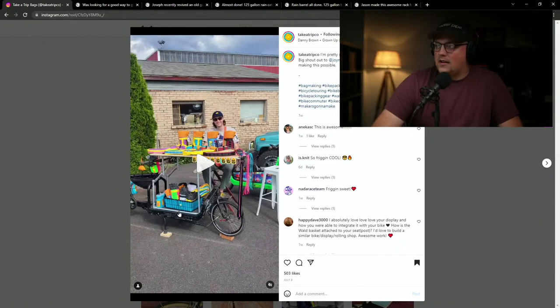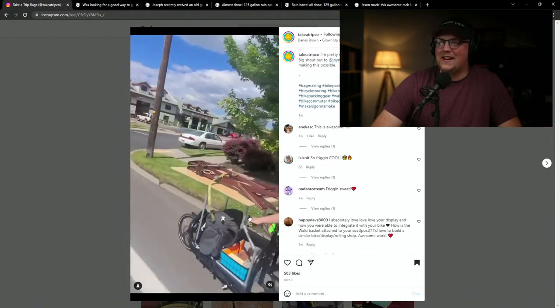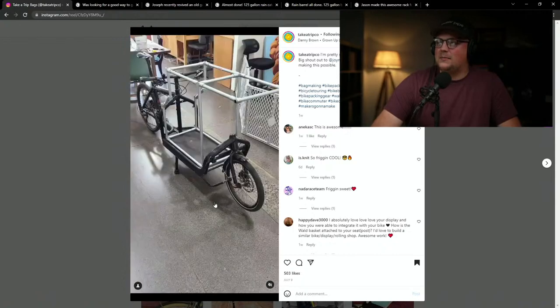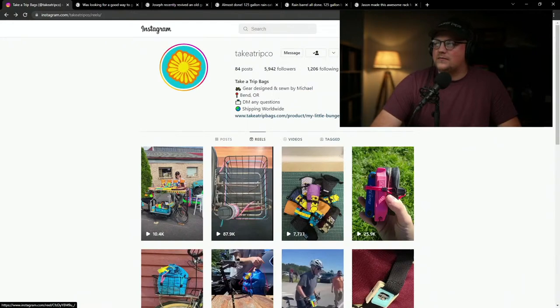I guess that's a trailer? It's like a very long bike. They have these cargo bikes where instead of a second person it's a cargo space. He made this display table to take his bags to the trade show. You can see the table attached as he's booking it down the street. That's really awesome from Michael and Take A Trip Co. — definitely check them out. Takeatripco out of Bend, Oregon.